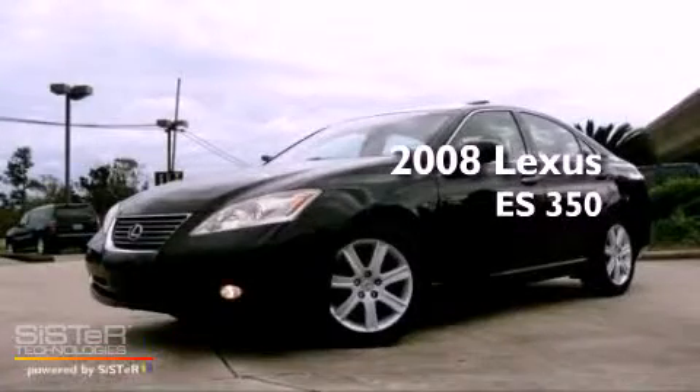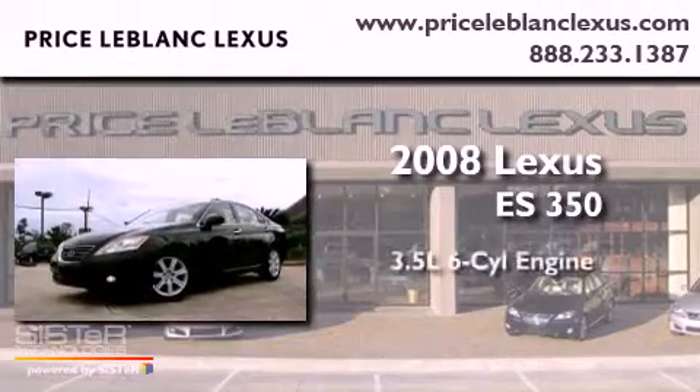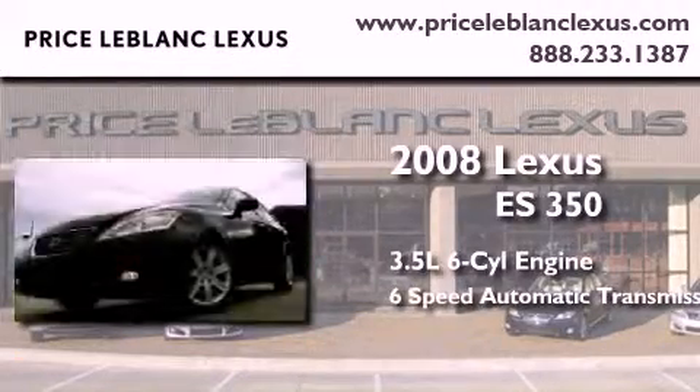This is a certified pre-owned 2008 Lexus ES350. It has a 3.5 liter 6-cylinder engine and a 6-speed automatic transmission.